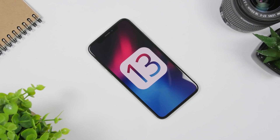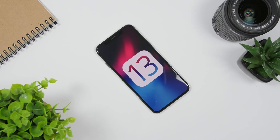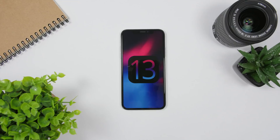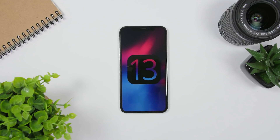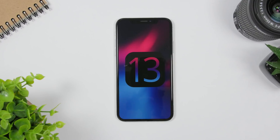Hey, what's going on everyone, this is Ariviews back with another video. Today we're talking about the upcoming iOS 13. We're just a few days away from the release of the first beta, and here are the top 20 features that are confirmed coming to iOS 13.